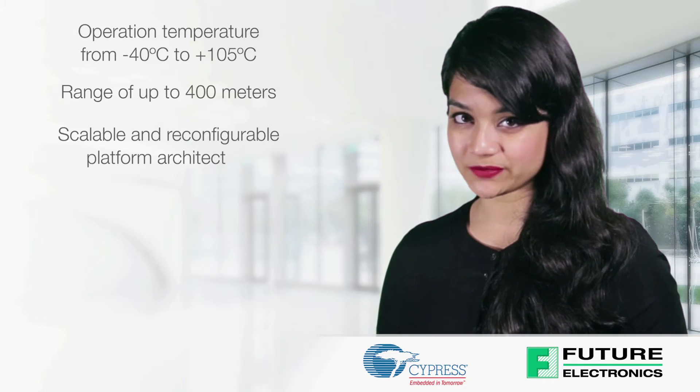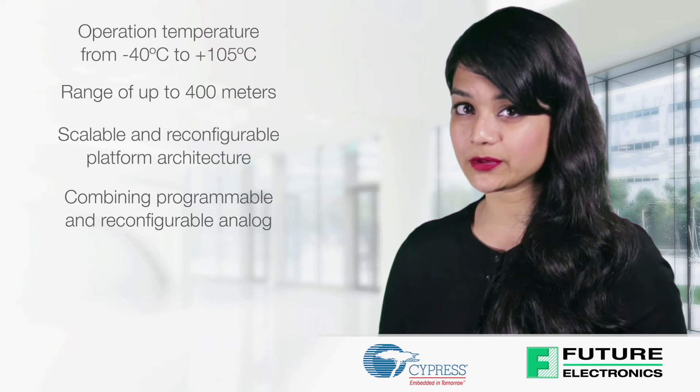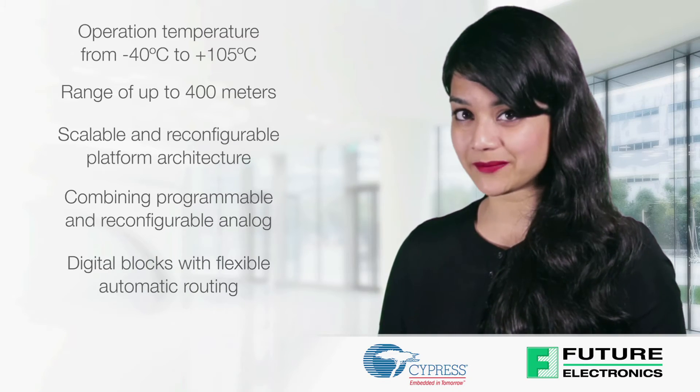The EasyBLE XTXR module is a scalable architecture that combines programmable and reconfigurable analog and digital blocks together with flexible automatic routing.